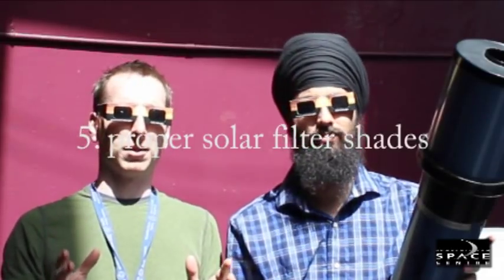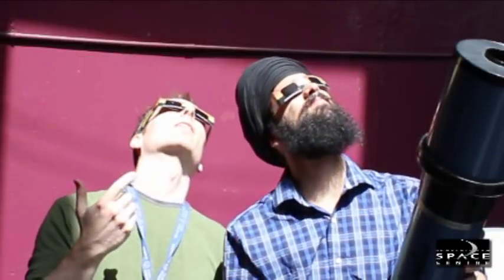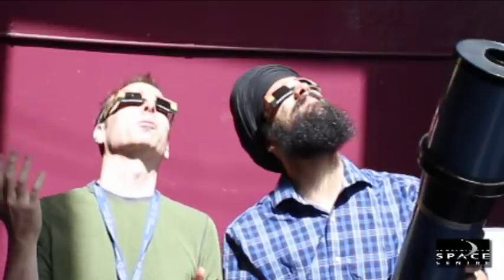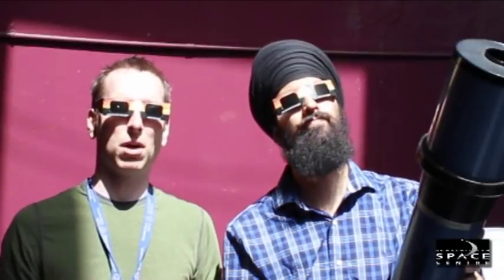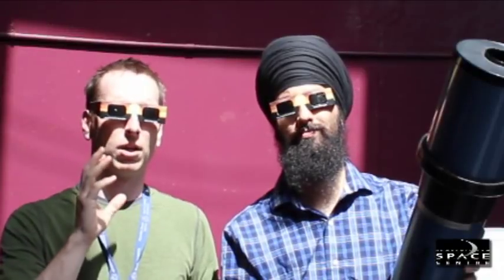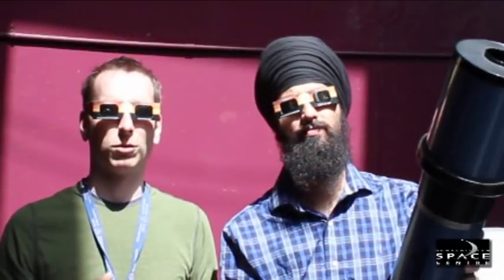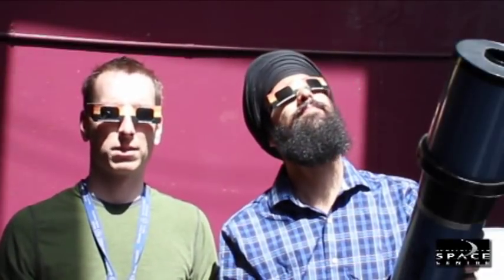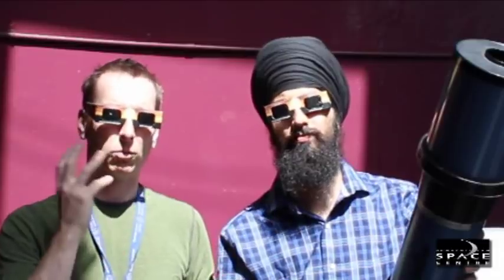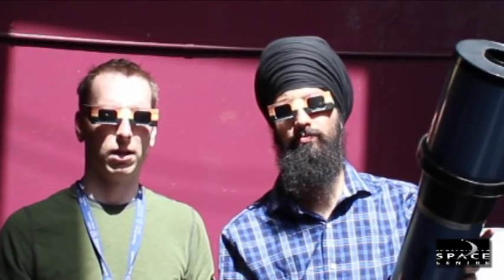The best and easiest way is to have a pair of solar viewing glasses. When I look at the sun with these, I can see it without worrying about going blind. Even if you are using protection — solar glasses or a solar filter — we don't recommend staring at the sun for a long length of time. Give your eyes a little bit of rest in between; don't just keep staring. We really want to be careful about the power of the sun.